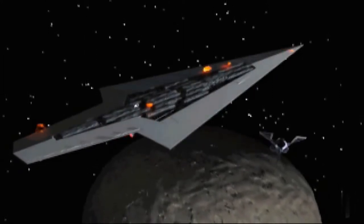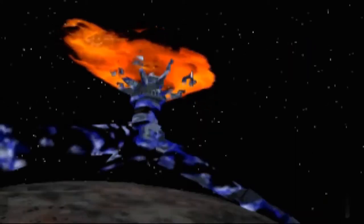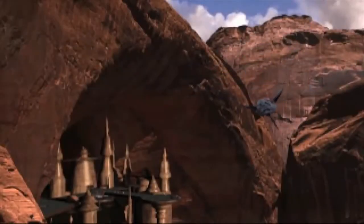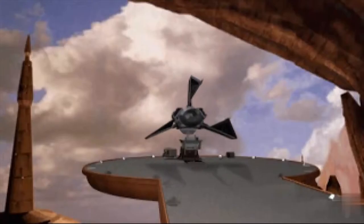The Rebels escaped the crumbling Super Star Destroyer before it was destroyed, and then infiltrated the cloaked base on Imdaar Alpha to destroy the factory before it could produce any more TIE Phantoms. After the destruction of the facility, the Rebels flew their captured fighter back to the Rebellion, where the Rebel engineers could analyze the ship and adapt the cloaking technology for their own ships.